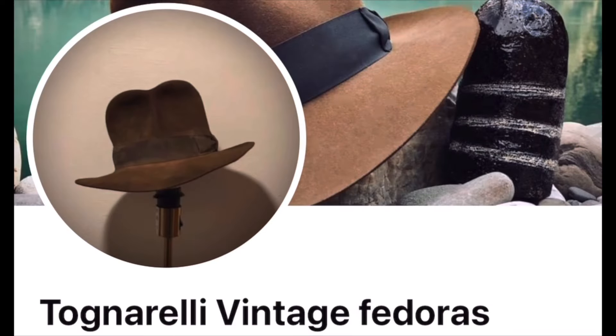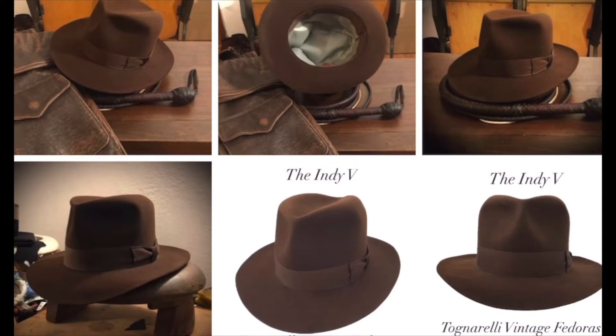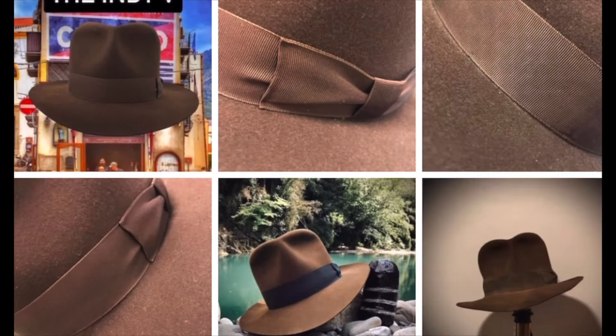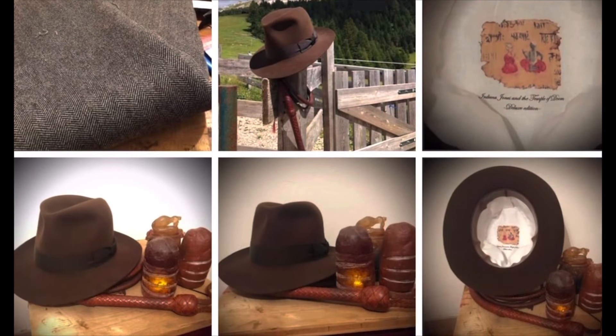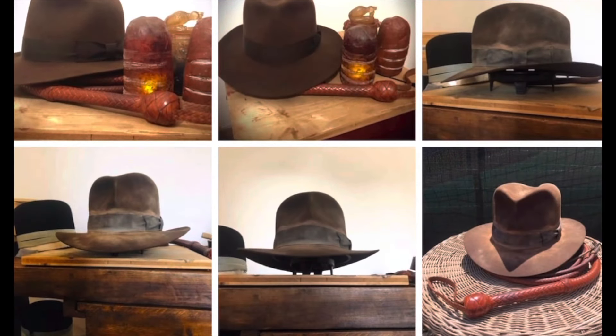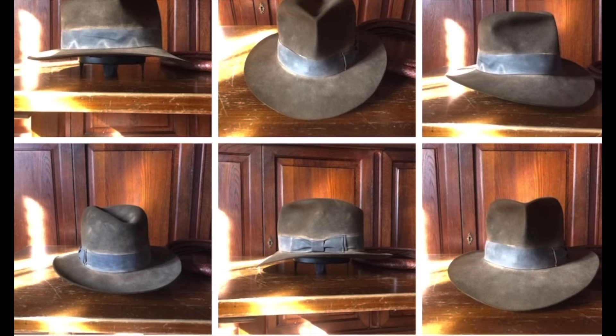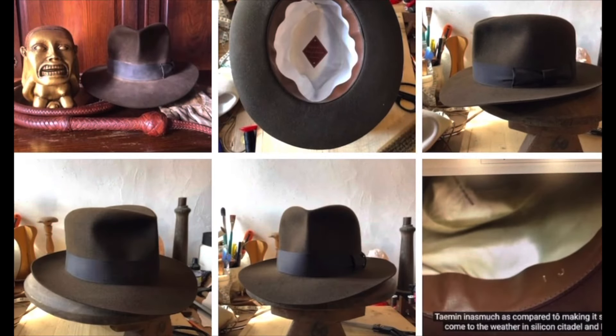Next on our list, we have Tognarelli Vintage Fedoras from Andrea Tognarelli. He has rabbit and beaver options — he does an Indy 5 hat, and some with weathering. A lot of people are very happy with Andrea's work.